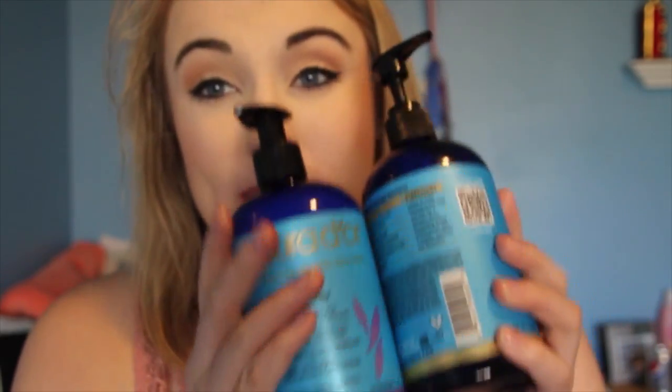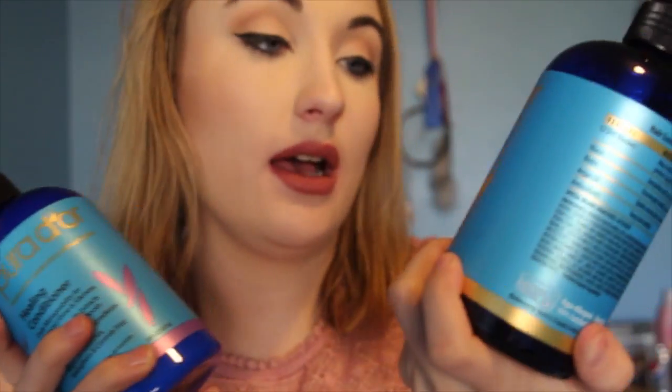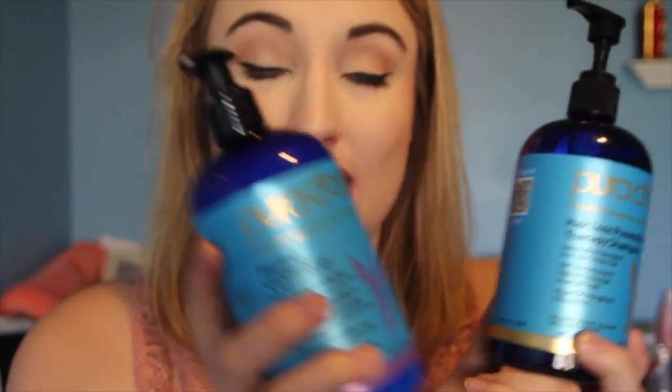The next thing is actually a haircare product — well, three haircare products. They're the Pura D'or hair loss prevention therapy shampoo and the healing conditioner. These were actually sent to me by the brand, and I am so thankful — that is the first time anyone's ever sent me anything! These are amazing, and a full review will be up tomorrow on my channel. Don't forget to subscribe so you can be alerted when that video is up.